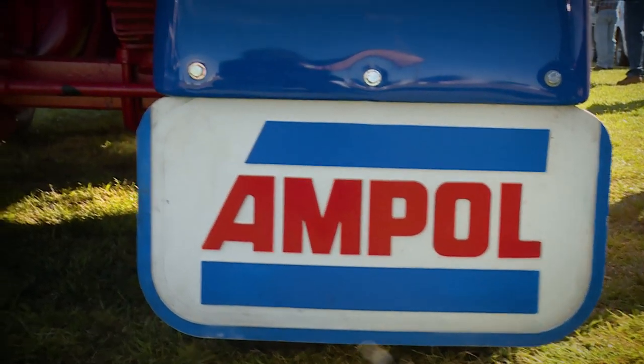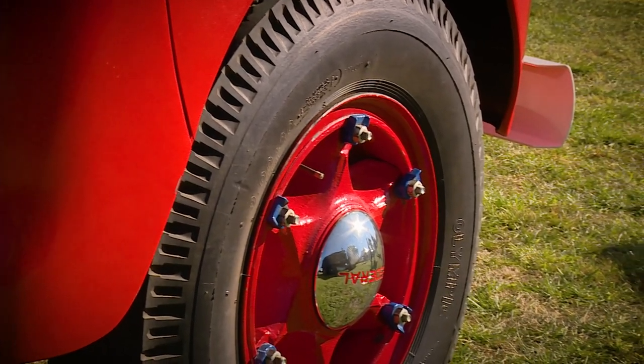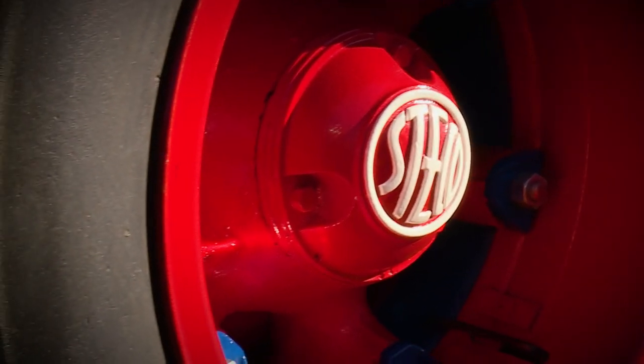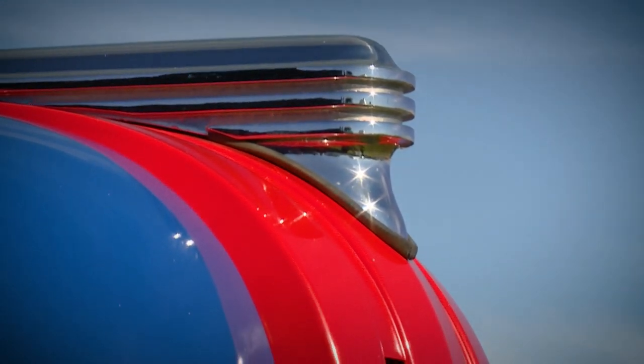Ampol being taken over by Caldex, I rang Caldex and they were very good — they gave me all the numbers for the paint colours and that's how we went, so it came up very good. We've had it about 12 years now and we've been on the road about nine years, so we sort of bit off a little bit more than we could chew but we got through it.